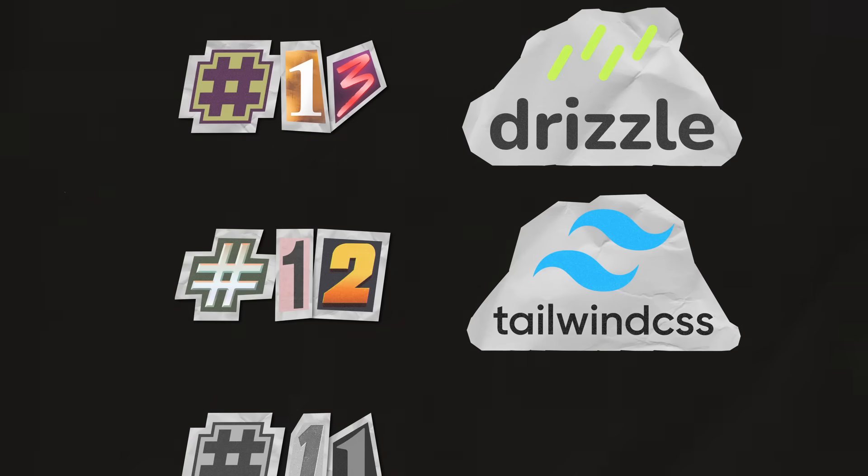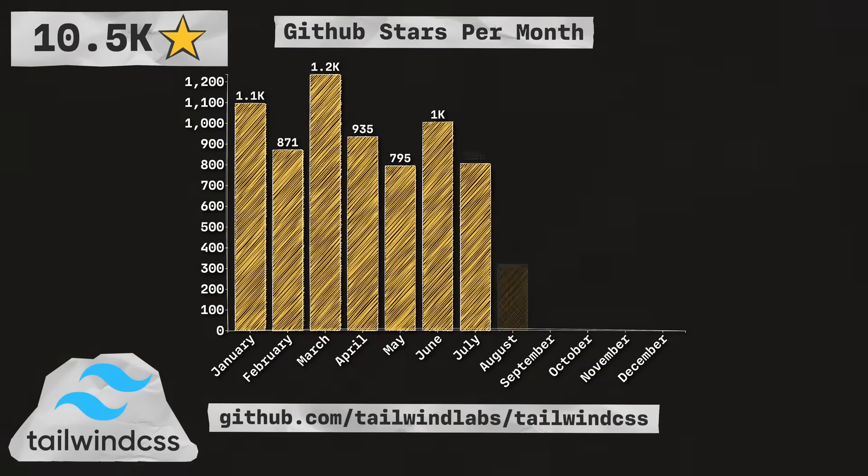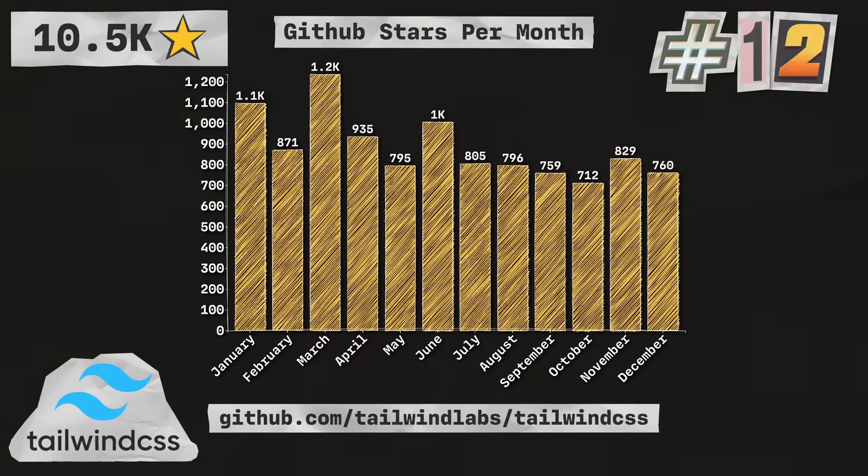Next up is Tailwind CSS, a utility-first CSS framework packed with classes that can be composed to build any design directly in your markup. With 10.5 thousand stars, they're coming in at number 12 in the list.